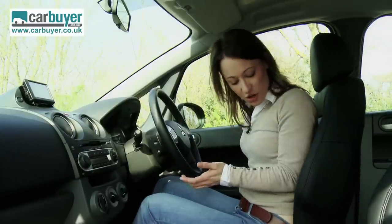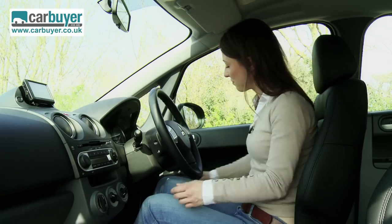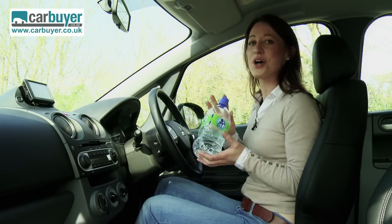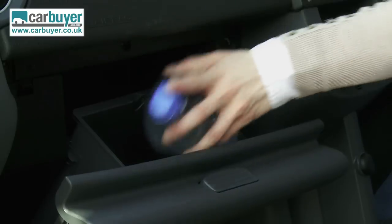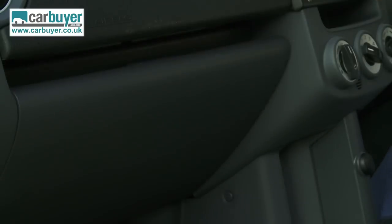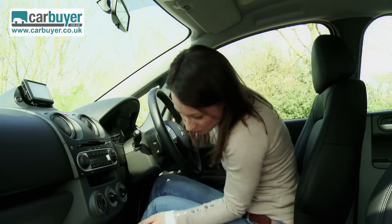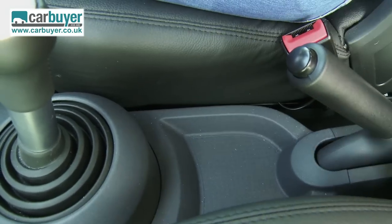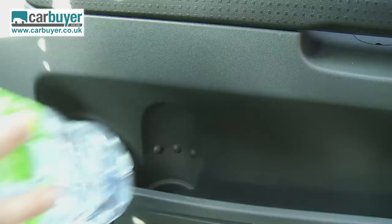You can move the seat up quite a lot too — there's almost as much adjustment here as there is in an MP3, which is pretty good. Now time for the Carbuyer bottle test. The bottle fits in the glove box, and there are cup holders and little cubby holes throughout the cabin. The bottle will also just about fit in the door bin as well.